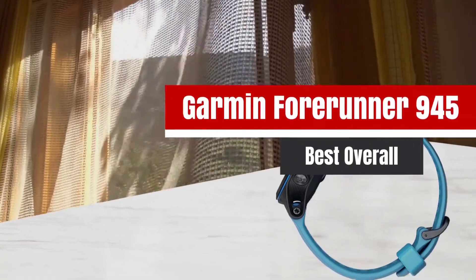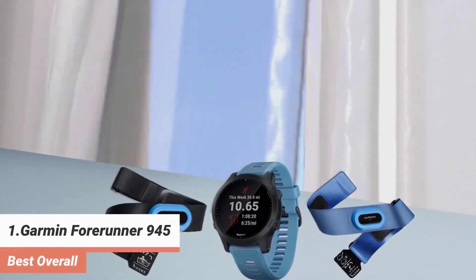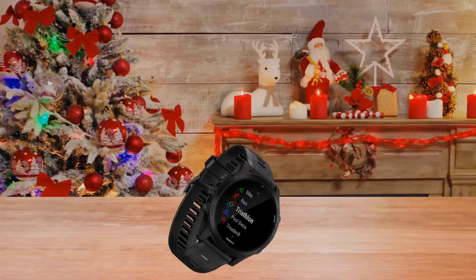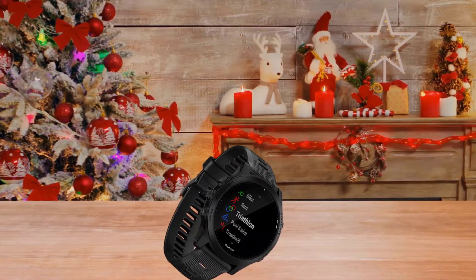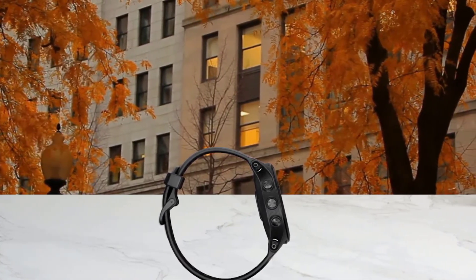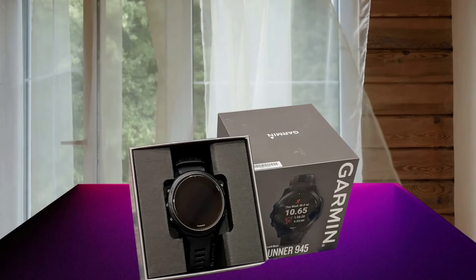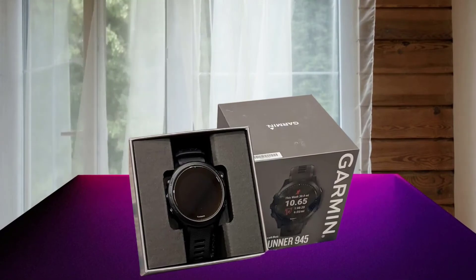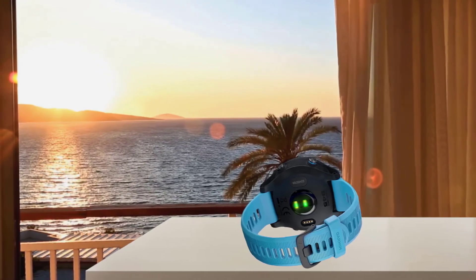The first product on our list: the Garmin Forerunner 945 — best overall. The Garmin Forerunner 945 is the best of Garmin's running-focused smartwatches. It's not quite as feature-packed as the more multi-sport-oriented Fenix 6, but if running is your priority, this should have everything you need and then some. We found the GPS and heart rate monitor to be exceedingly accurate, and praised the Forerunner 945's full-color maps and up to two weeks of battery life. While it's a runner's watch through and through, there are tracking tools for over 30 different activities built in. If you're not primarily running at a high level, you'll probably be better off with a cheaper or more general-purpose Garmin watch.